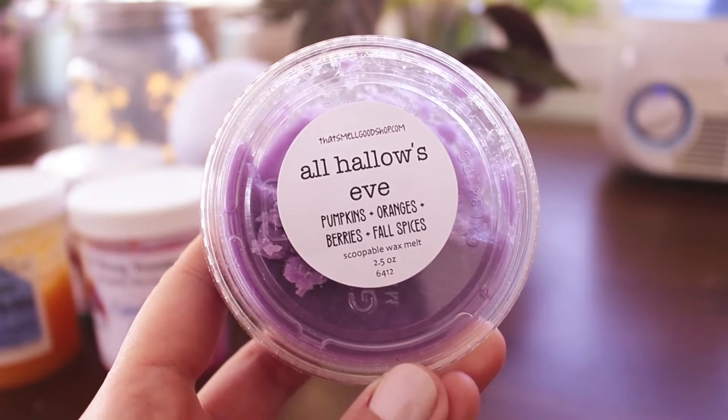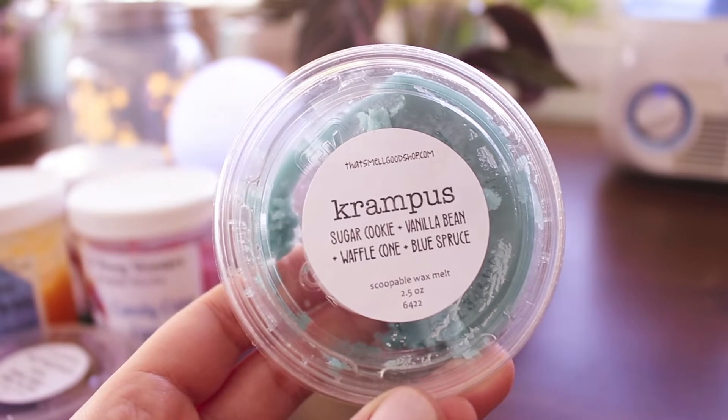I have a couple from that Small Good Shop. The first one is All Hollows Eve — pumpkins, oranges, berries, and fall spices. It smells really good and can definitely be melted as a seasonal fall blend, but to me it actually reads more winter or even Christmas because I get a lot of orange — it almost smells like mulling spices. I probably would repurchase that at some point. Then I melted some Krampus — sugar cookie, vanilla bean, waffle cone, and blue spruce. I've talked about this several times; I think it was in my top 20 scents of 2021. That blue spruce note is amazing, and then you get these vanilla scents that are almost like a vanilla extract. It's a great performer and one I'll definitely repurchase.